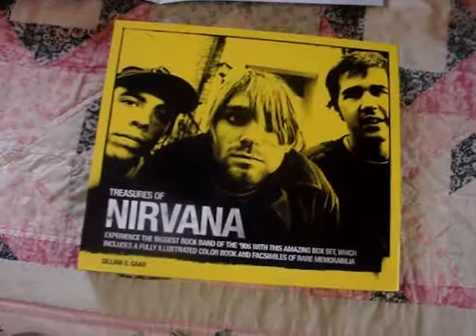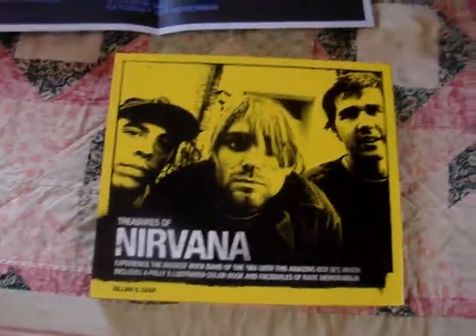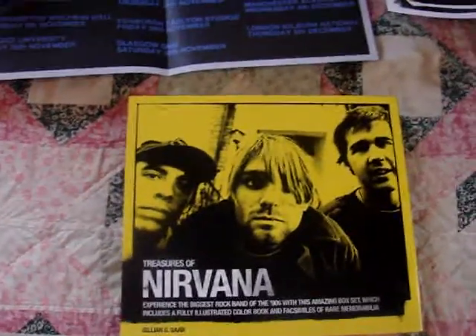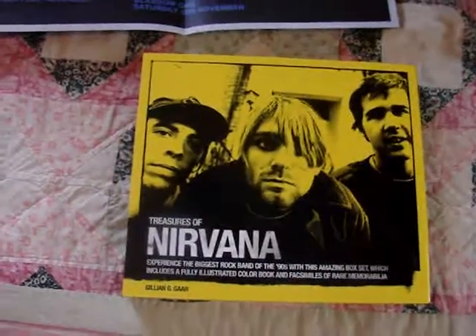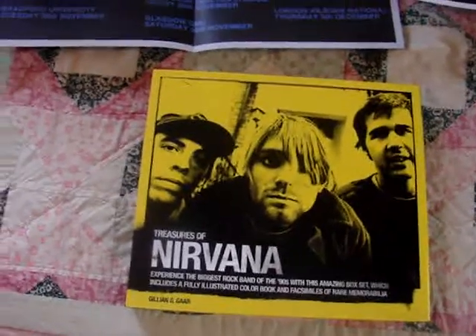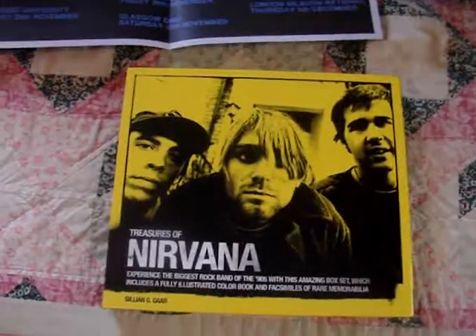It's basically got a hardback book inside of it, and it's got great full-color photos of the band. It also has some cool collectible reproductions of cool collectibles, like posters, there's pictures in it, there's a reprint of concert tickets and stuff like that. So yeah, I'm just going to go ahead and get into this.